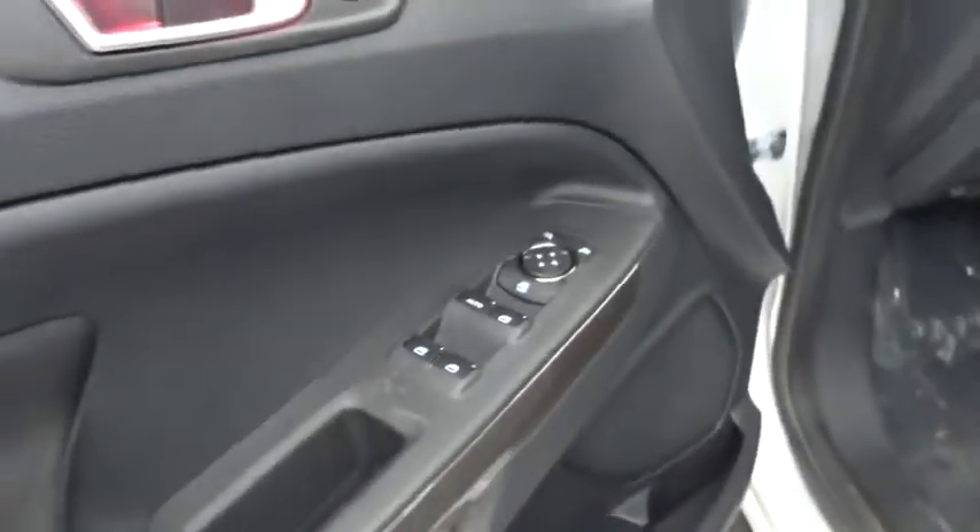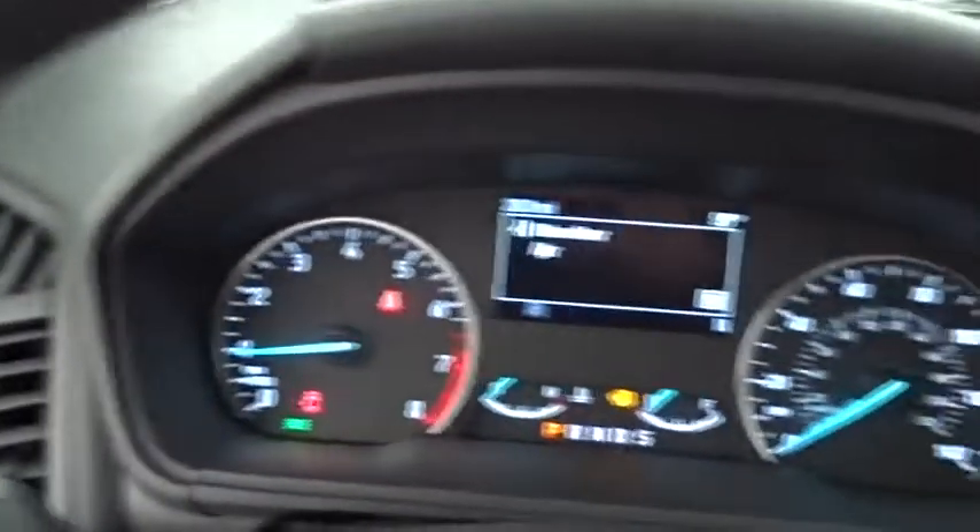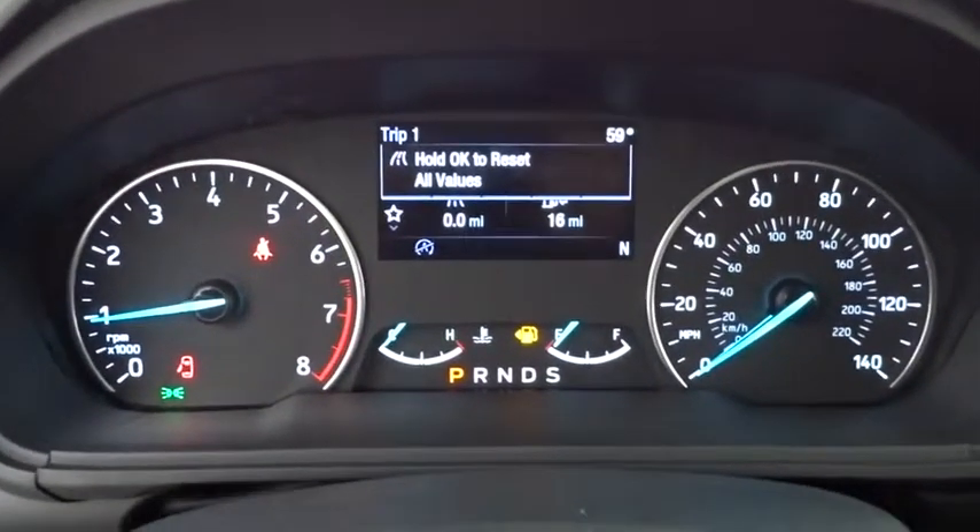Keyless start, cruise control, four-wheel disc brakes, floor mats, aluminum wheels, rear defrost, AM FM stereo radio, climate control, front-wheel drive.